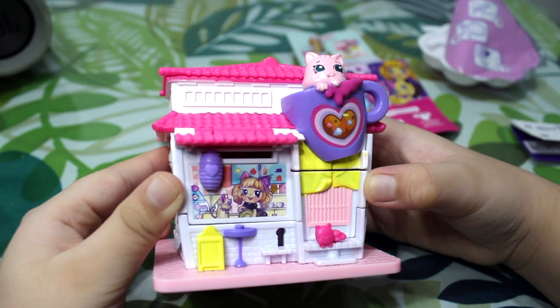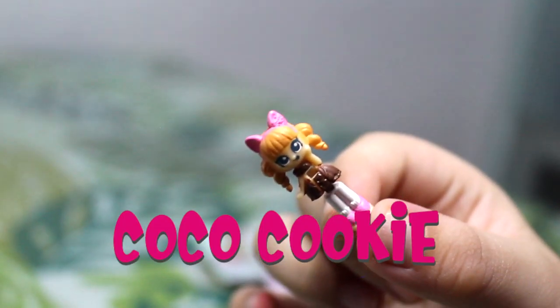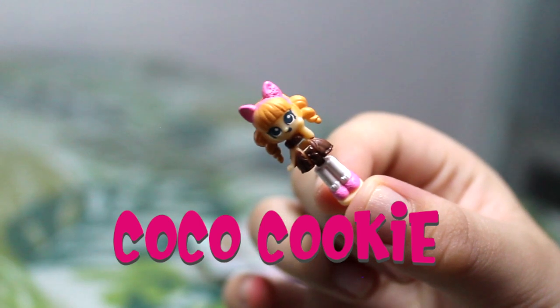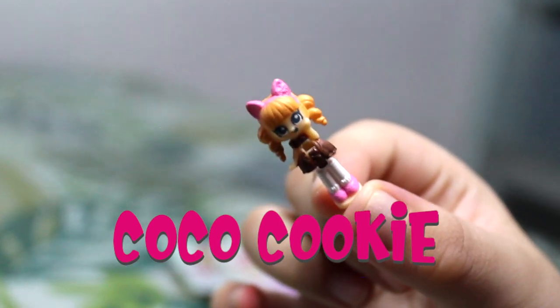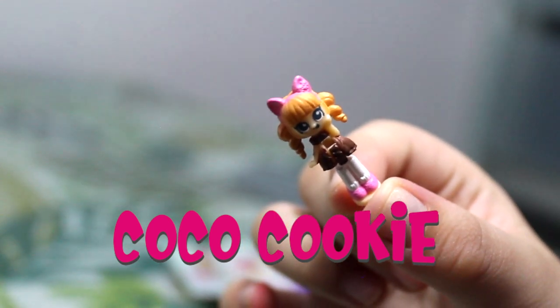Here's Cutie Cat Cafe Shop. Here are the characters. And here's Cuckoo Cookie. She's very cute. She has pink cat ears on her head and a nice brown dress and pink shoes.